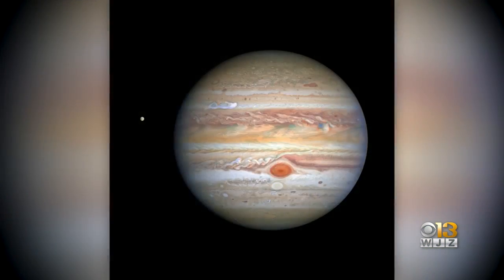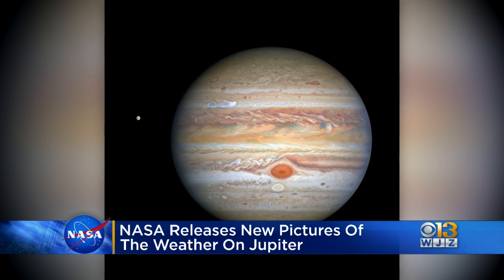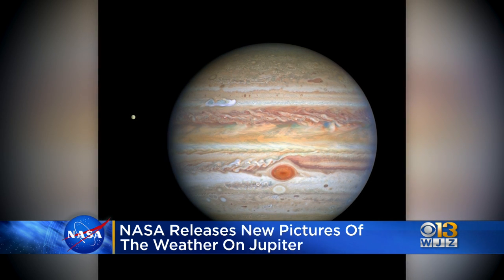NASA has released amazing new images of the weather on Jupiter from the Hubble Space Telescope. The photo shows wild storms and colorful cloud bands on the gas giant, and shows Jupiter's iconic red spot, which is actually a powerful storm that's actually shrinking.